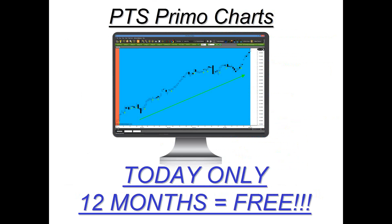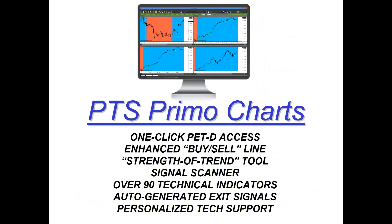We're also going to furnish you with two continuation trading techniques and two pullback trading techniques, similar to what I just taught you but entirely different. We're also going to share a trailing stop technique. Remember, you can apply the PET-D to any market, any strategy, and any timeframe. Today only, if you become a course member, we're going to offer you a full year of the platform absolutely free — this is thousands of dollars in savings. With the platform you also get all these extra bonuses: one-click access, our enhanced buy-sell line that looks at the overall trend, a strength-of-trend tool, over 90 prominent technical indicators, auto-generated exit levels, and the signal scanner — you can scan for stocks to see whether they are green or red, which will help in your decision-making process.